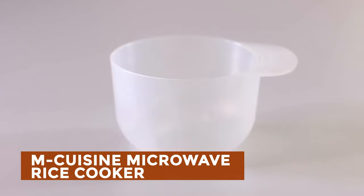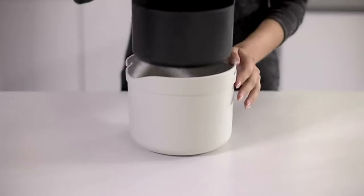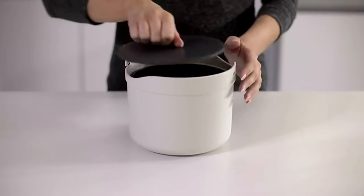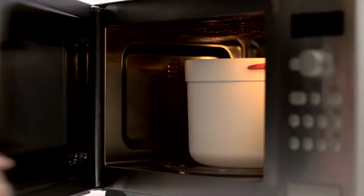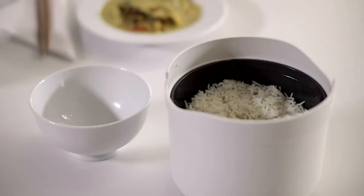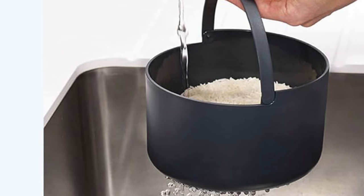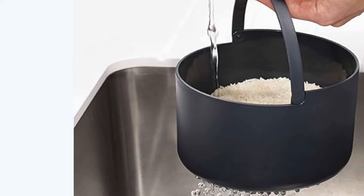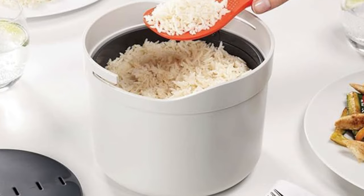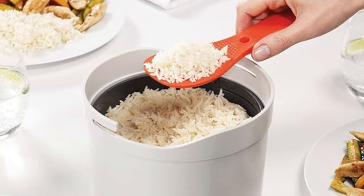M-Cuisine Microwave Rice Cooker: Joseph Joseph presents the Microwave Rice Cooker, a sleek and practical device for quick and easy rice preparation. With a generous 2L capacity, it includes a rice pot with lid, spoon, colander, and measuring cup, offering everything needed for efficient cooking. The spoon cleverly doubles as a lock and handle for convenience. Made of durable polypropylene, it's dishwasher-safe and microwave-resistant up to 900 watts, though caution is advised as the pot may become very hot. Founded in 2003 by twins Antony and Richard Joseph, the brand creates functional yet aesthetically pleasing household products. Elevate your kitchen experience with Joseph Joseph's Microwave Rice Cooker.